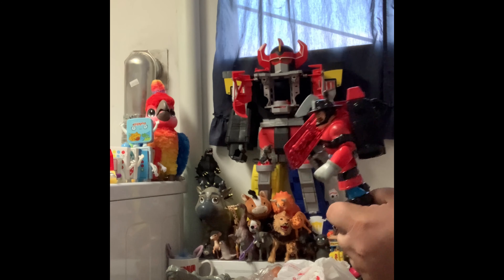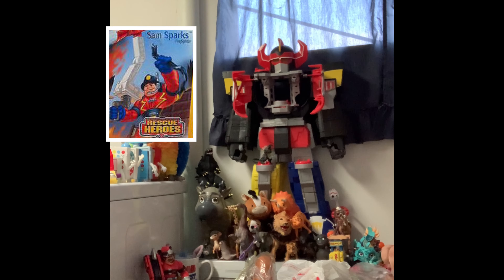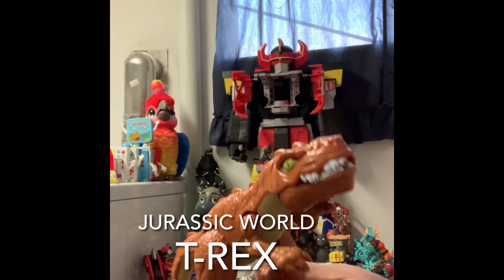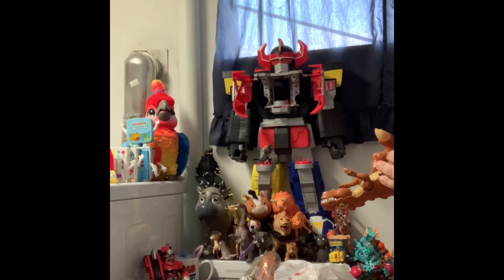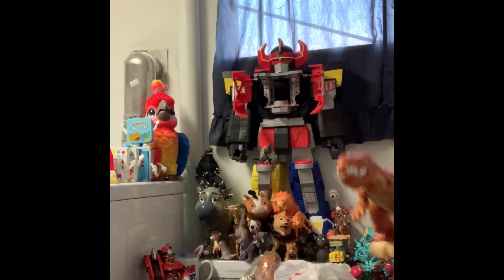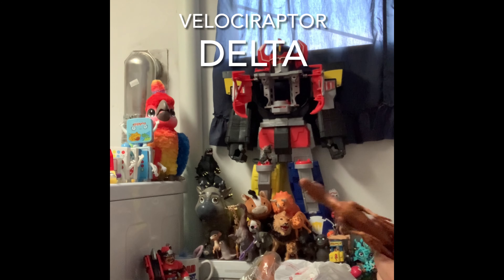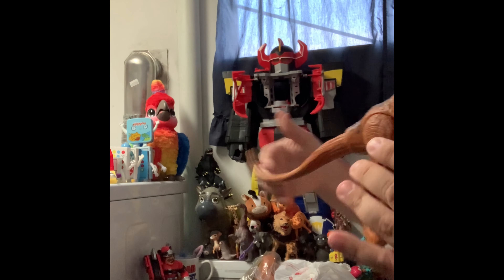He doesn't even want to sit — they always run away. Next bag is a Fisher-Price Rescue Heroes figure. His name is Fireman Billy Blazes — he's the guy with the wardrobe changes and the big mustache. There was a Sam something in the line but we're not sure exactly who that was.